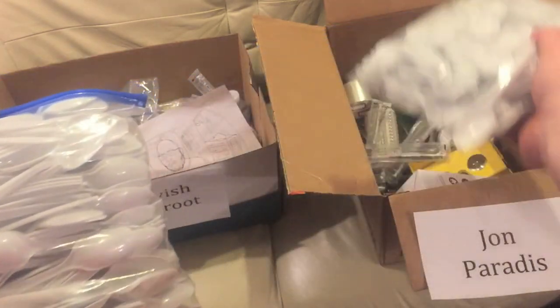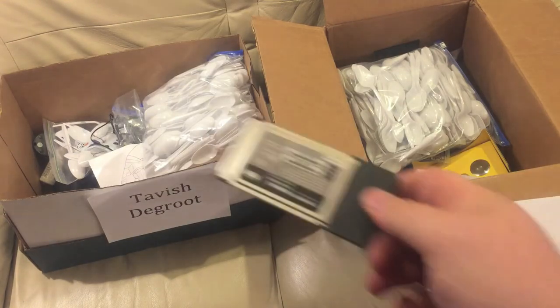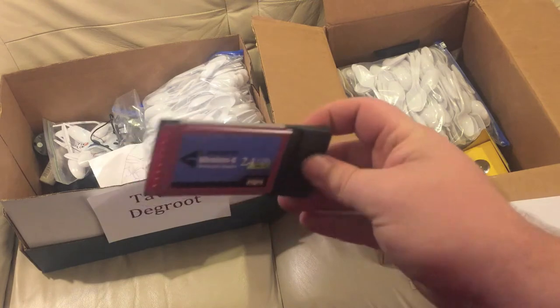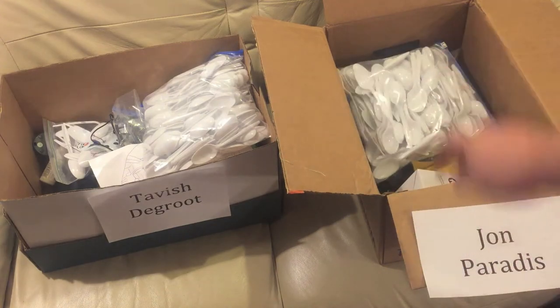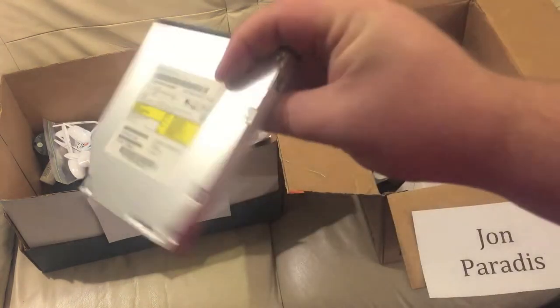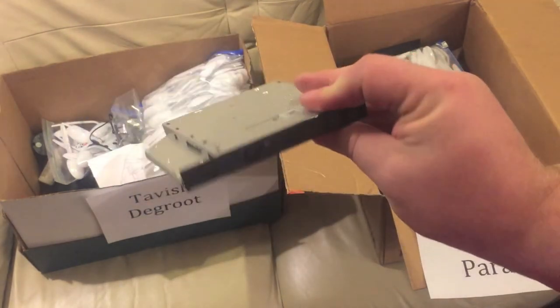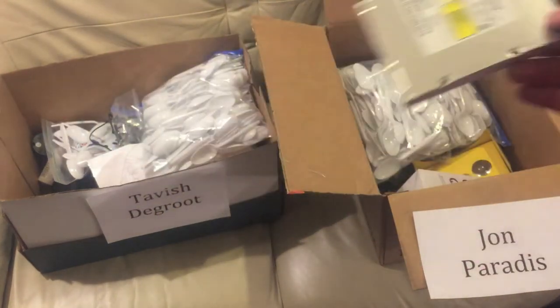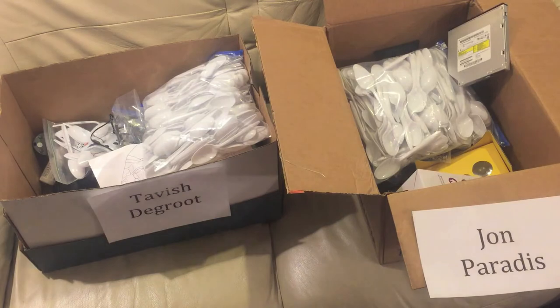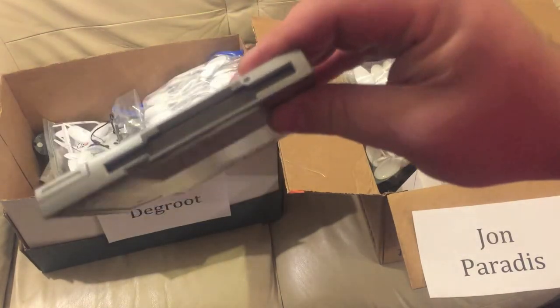Some more plastic spoons — two more bags, so you can each have a big bag. Some computer parts: here's a PCMCIA Wi-Fi card — this will only work with pretty old laptops but John can have that. A DVD burner, I think it's for a Dell but actually it's a SATA so it should work with any modern laptop. Here's another DVD drive and a floppy drive.